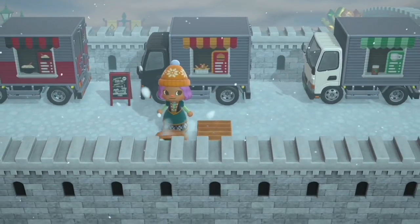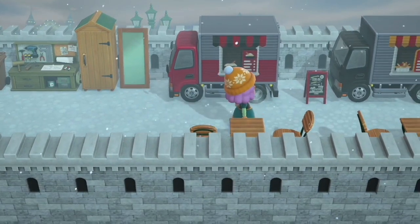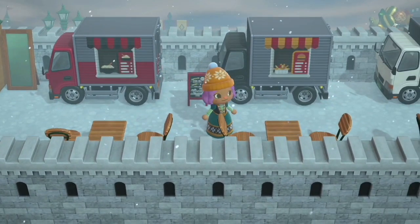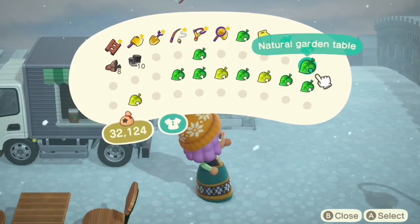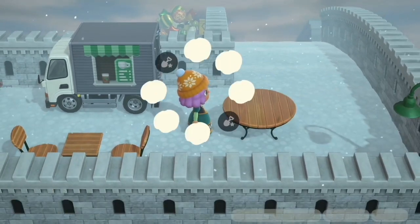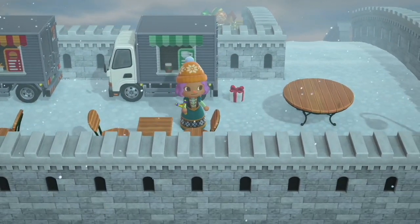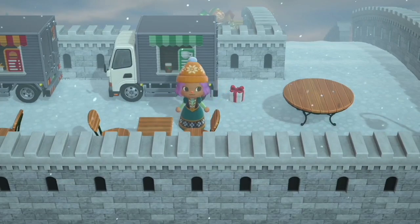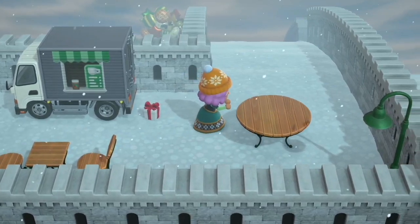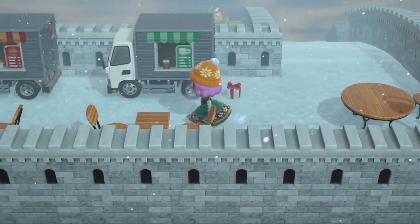For tables and chairs we obviously still want to be able to get by. Maybe have a big table over here. I'm just popping them anywhere I see fit and we'll pick up any ones that don't ultimately contribute to the vibe. I need more chairs.